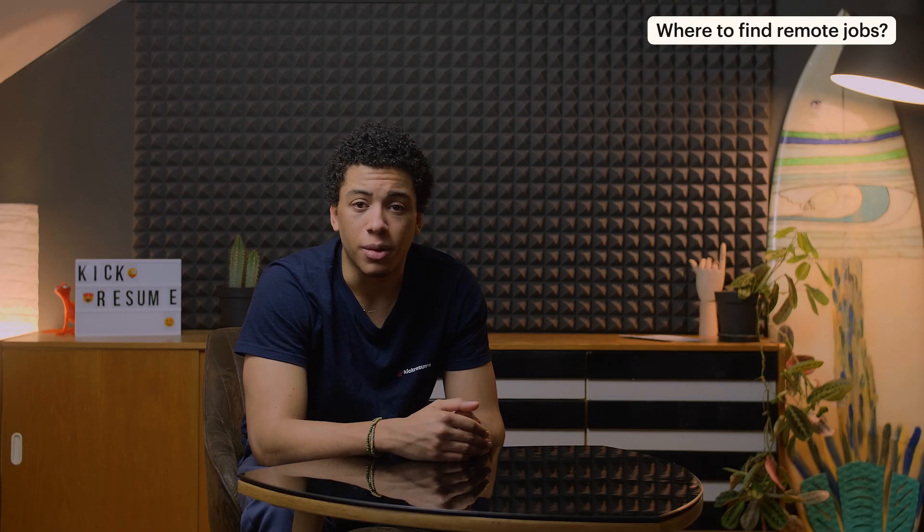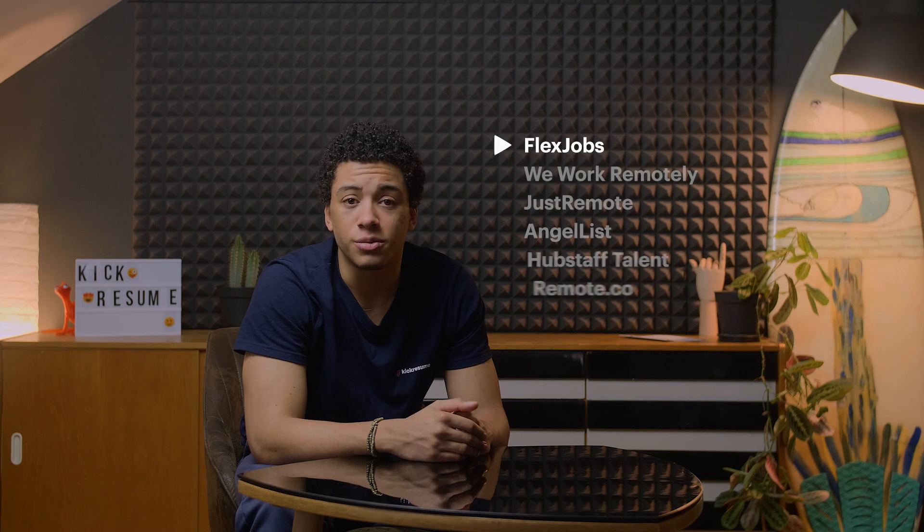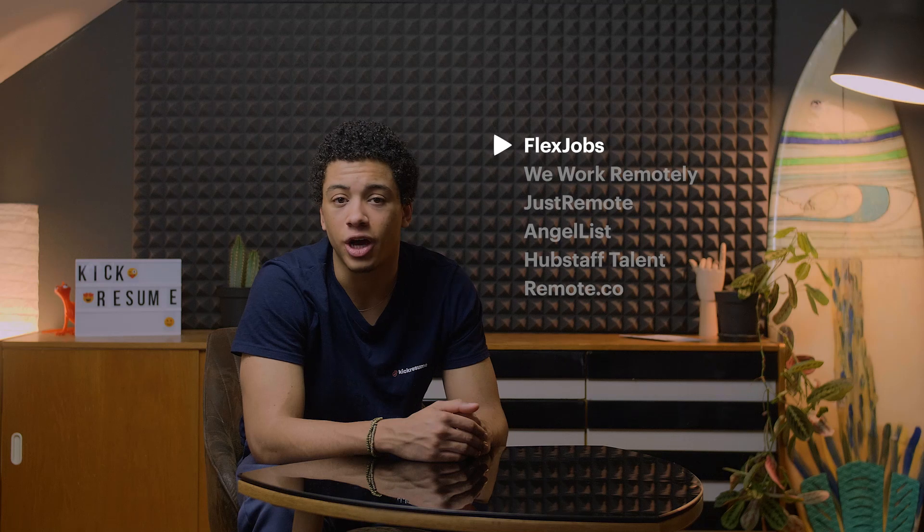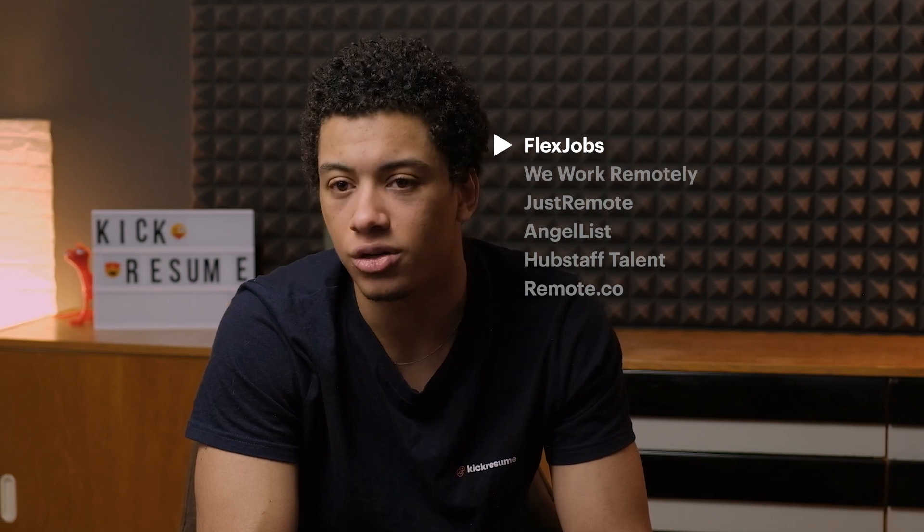So where do you find remote jobs? Many job boards meet the demand by only listing jobs which can be done remotely. These are the six best sites for finding a remote job, and I'll leave the links to them in the description. FlexJobs has been the number one job site to find remote work in the world since 2007. At the time of shooting, FlexJobs listed over 30,000 jobs from almost 6,000 companies. They include giants such as Apple, Dell, Xerox, and Pearson. You can search by job category, location, or look for jobs in a specific company, all remote.